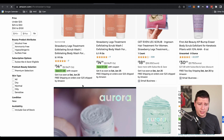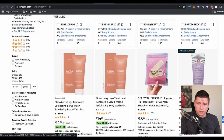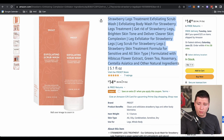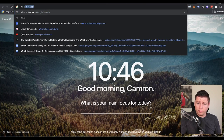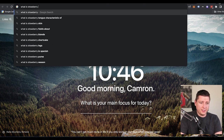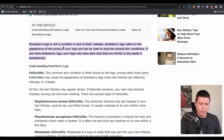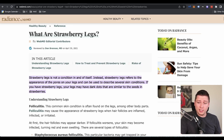Strawberry leg treatment — that's a huge title. Fruit exfoliant scrub for strawberry legs, clearing treatment. What is strawberry legs? Is that like a condition? Strawberry legs is not a condition in itself — rather, strawberry legs refers to the appearance of the pores on your legs and can be used to describe several skin conditions. If you have strawberry legs, your legs may have dark dots that are similar to seeds in strawberries.